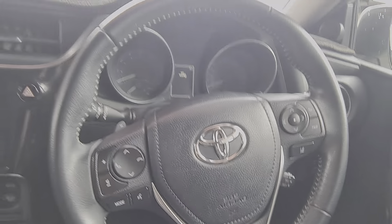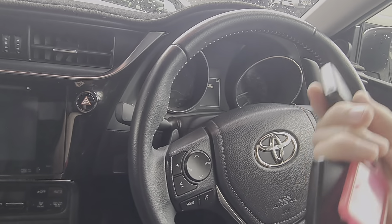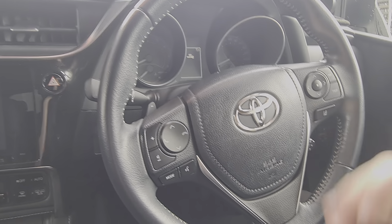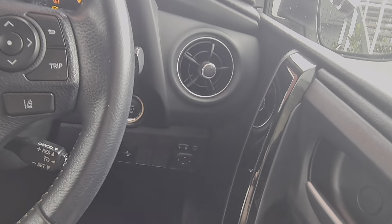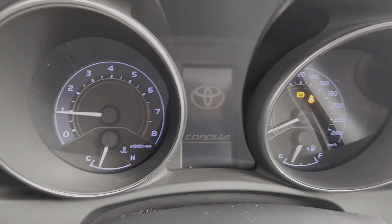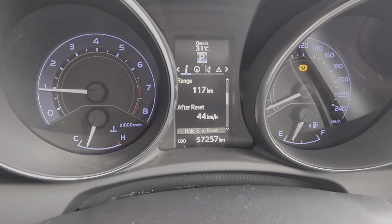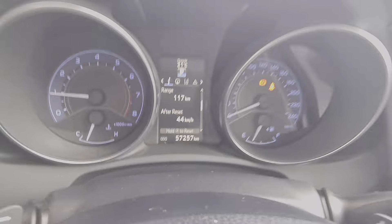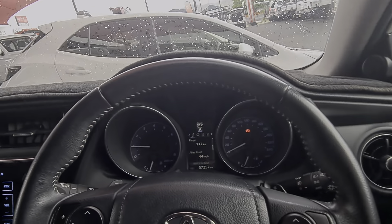We've got two genuine Toyota Corolla keys with central locking on both. Once these are inside the car, you put your foot on the brake and push that button on the right-hand side — the ignition — to start it up. You get a little welcome menu. 57,257 km as it sits right now. No engine lights, no dash lights, nothing to be concerned about. We simply won't have cars on the yard like that.